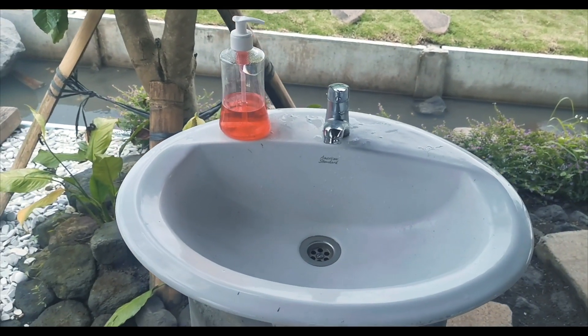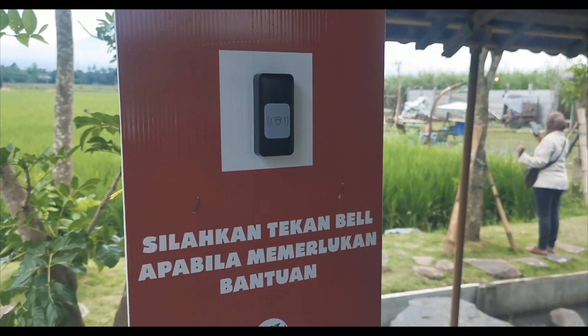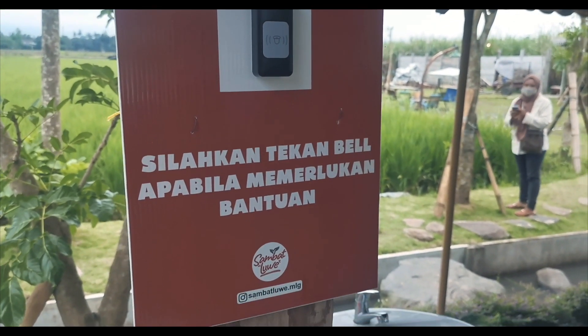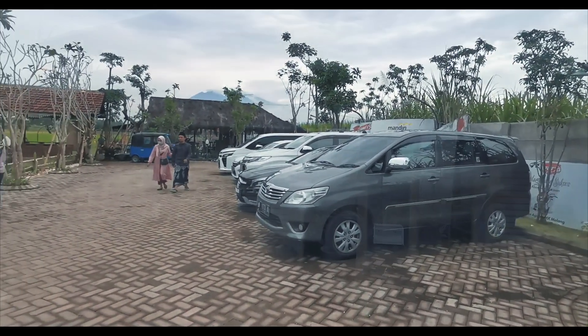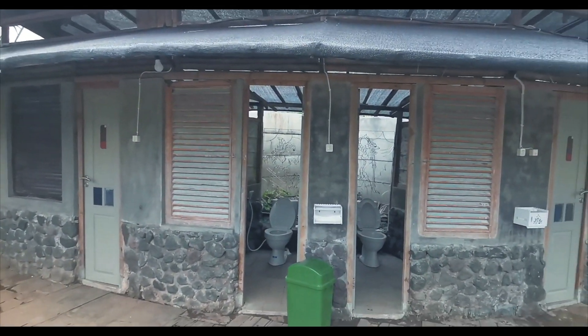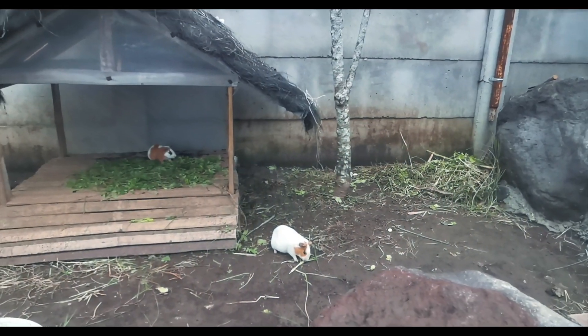Selain itu dilengkapi dengan wastafel, karena lokasi kasir dan pemesanan makanan minuman ada di bagian pojok belakang. Tak ketinggalan, restoran ini juga sudah dilengkapi fasilitas toilet, musola, bahkan ada beberapa hewan marmut.